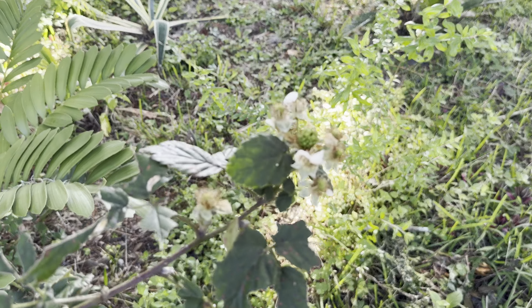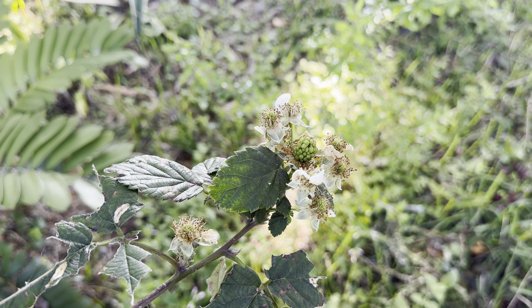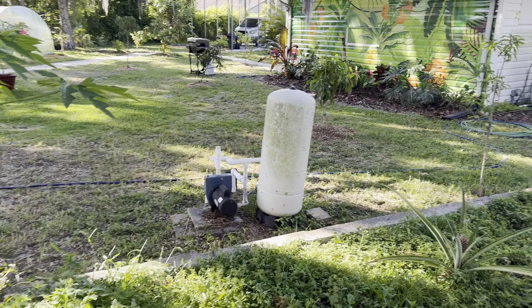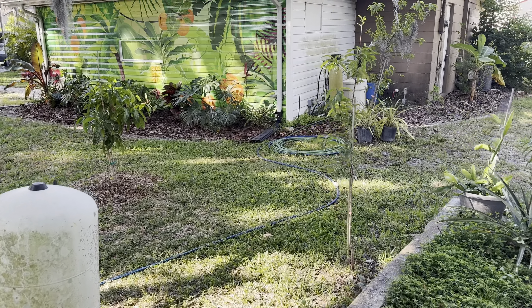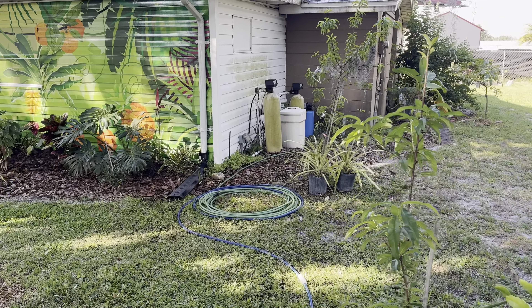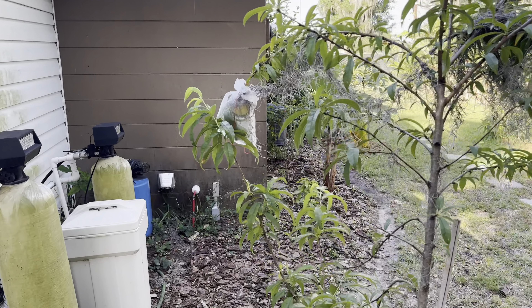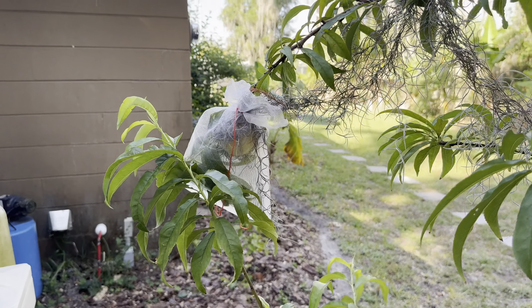These are pineapples here. I have about three varieties — this is Sugarloaf Pineapple. And the blackberries are starting to set some fruit.